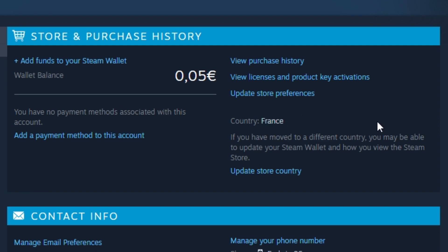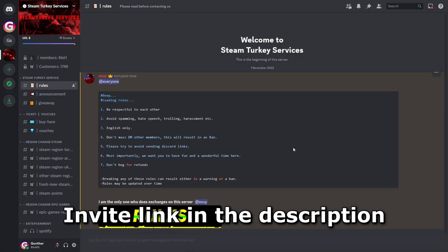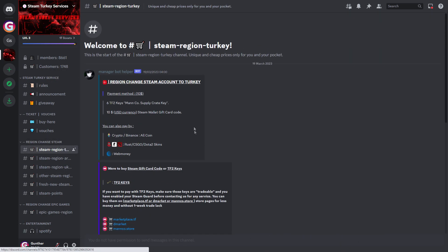I recommend you to use one good service that can help you fast-change your Steam region to Ukraine. You can find the invite link in the description.